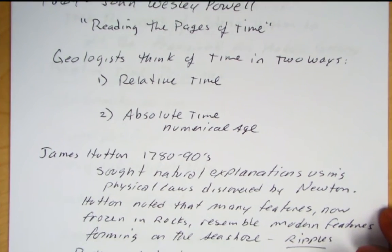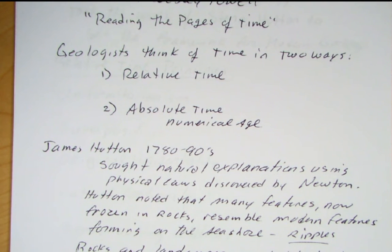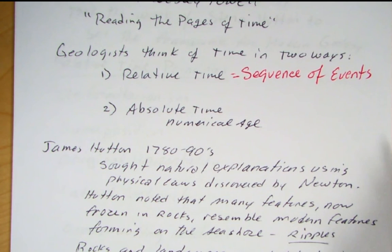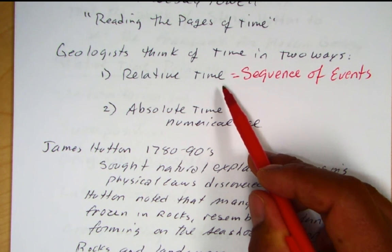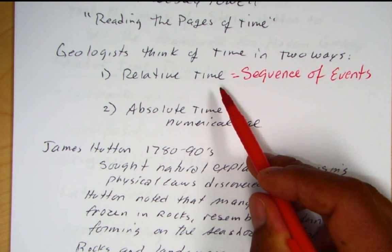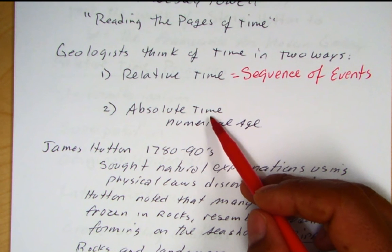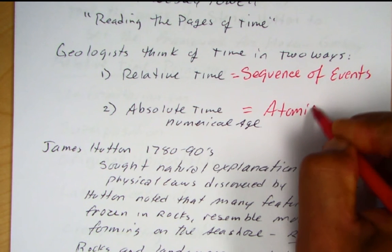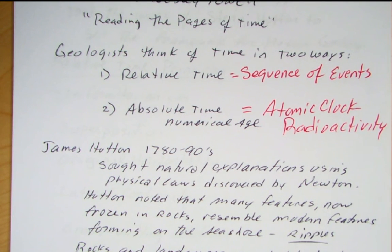Time is a difficult concept in geology because it sets geology apart from other sciences through this idea of deep time. We look at physical processes in physics and chemistry but relate them to processes that occurred millions of years ago. Geologists look at time in two ways: relative time — a sequence of events ordering what came first and later — and absolute time, which is a numerical age requiring the atomic clock based on radioactivity.